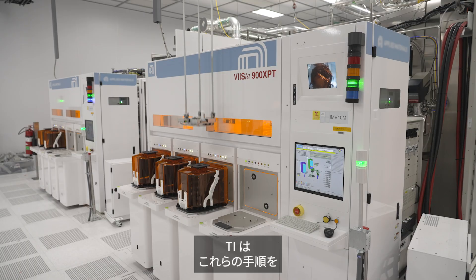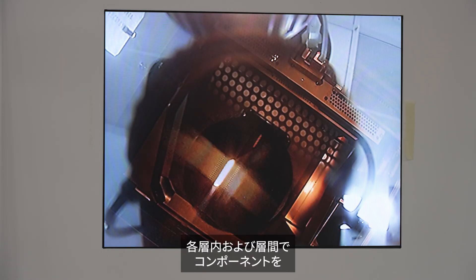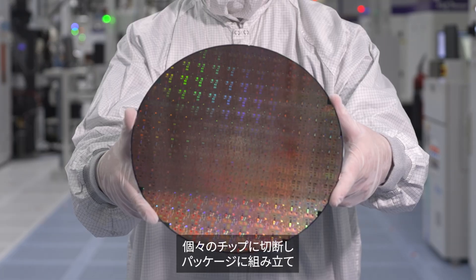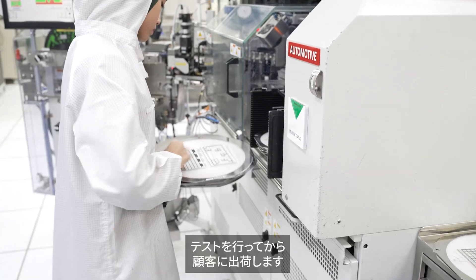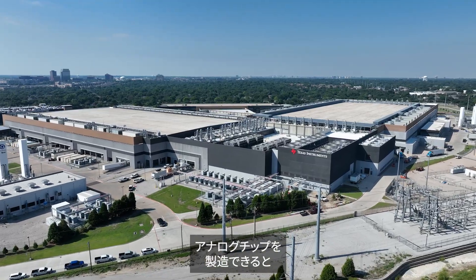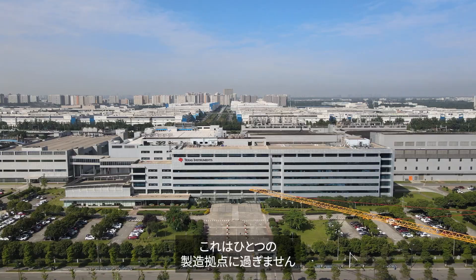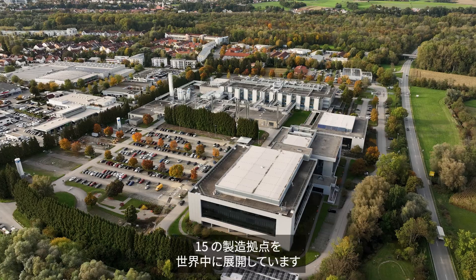We repeat these steps layer by layer, building up electronic pathways and connecting components within and between each layer until we have a finished wafer, ready to be cut into individual chips, assembled into packages, and tested before shipping to our customers. Can you believe that we can manufacture more than 100 million analog chips in this wafer fab every single day? And this is just one manufacturing site — we operate 15 manufacturing sites around the world with the same TI quality and expertise.